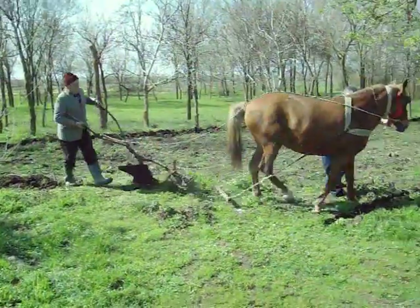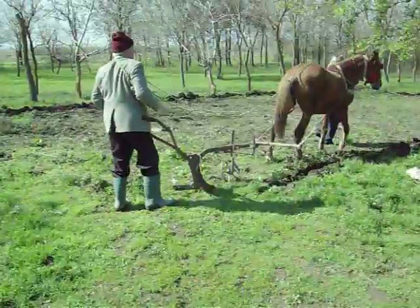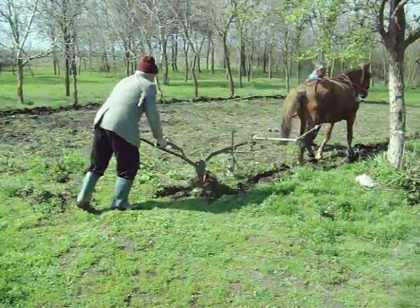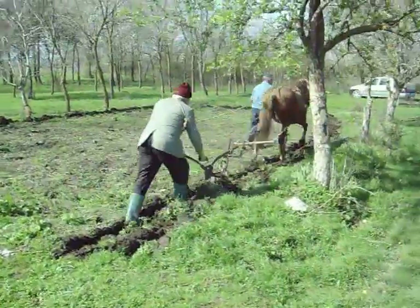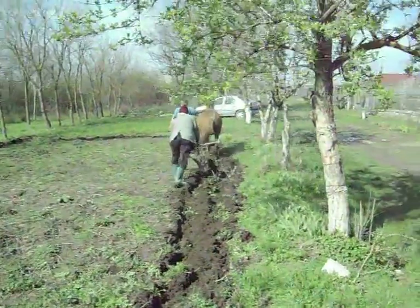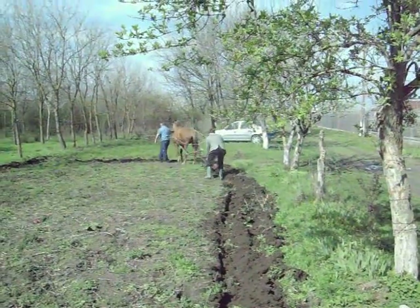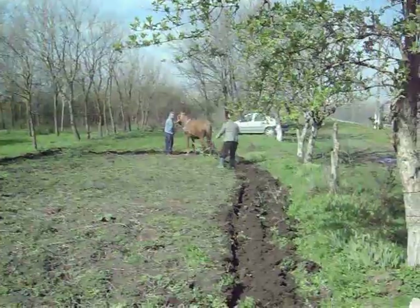Get a good look at the plow there. You can see the angle blade on it. Here we go, row two. Doesn't take long — it rained probably four hours yesterday. The ground is nice and soft.